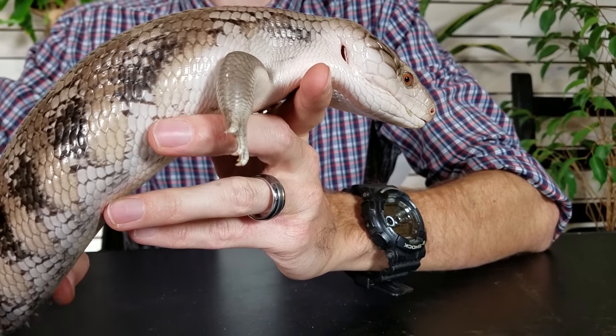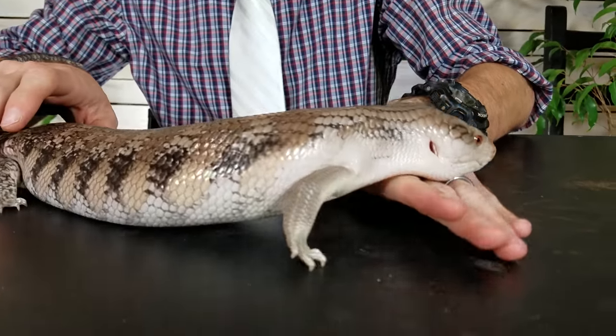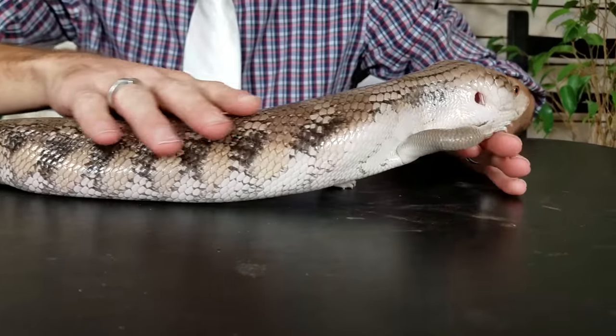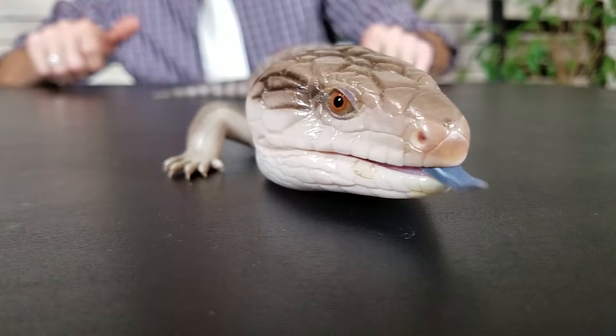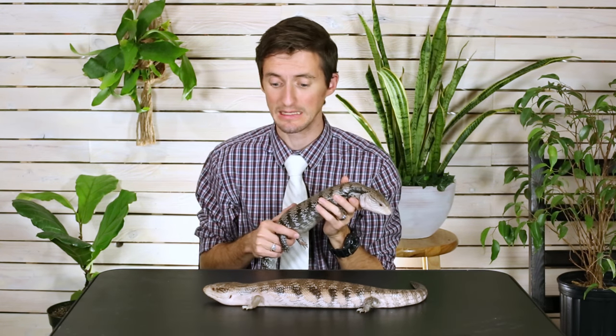Honestly, handling one is like handling a potato. Once they get used to being handled, they just hang out with you — and that will vary a little bit based on the species. If you want my recommendation, I would recommend one of these two: the Merauke blue-tongued or the northern blue-tongued. The enclosure for a blue-tongued skink is very reasonable in size. They need some space, but they don't run around as much as other lizards that are this big. They also require a very moderate basking temperature — something in the high 90s is just fine for most blue-tongued skinks.